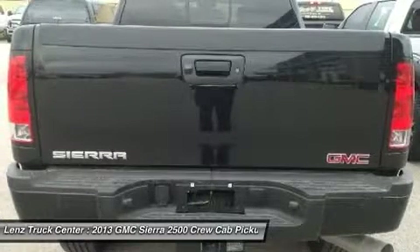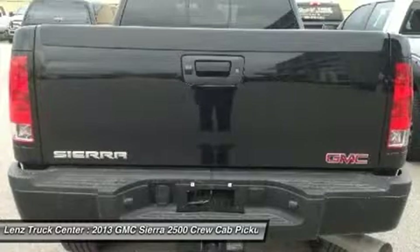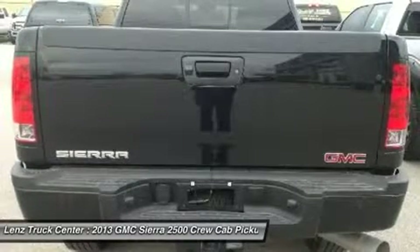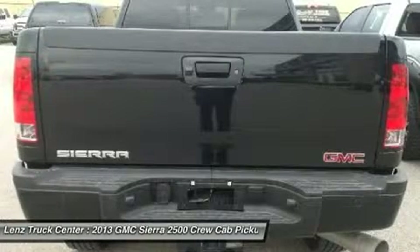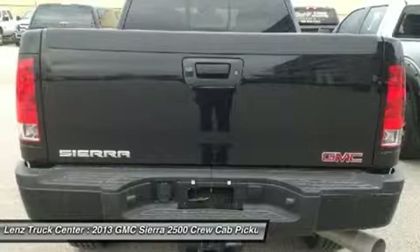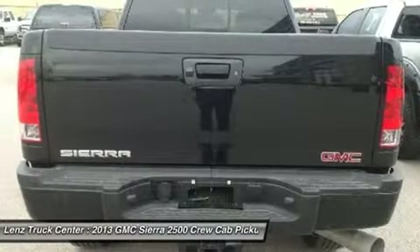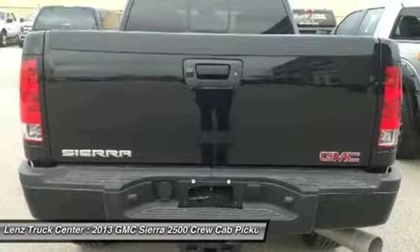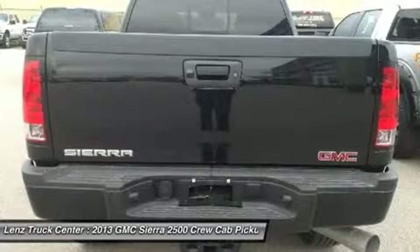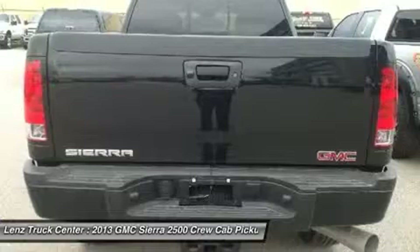If you are looking for financing, Lens Truck Center can help. We have on-the-spot financing. Bad credit or good, we will work with our 17 banks to get you approved and for a great rate. If you live far away or close to us, we make it our promise to make sure you are a happy customer before, during and after the sale.